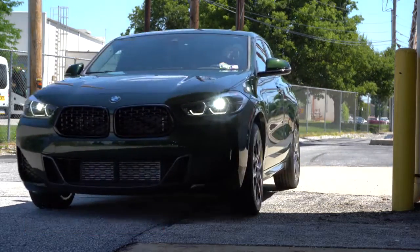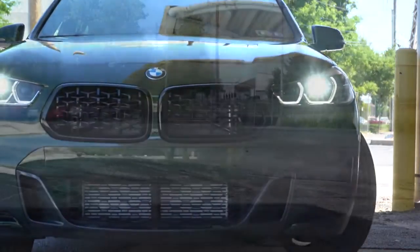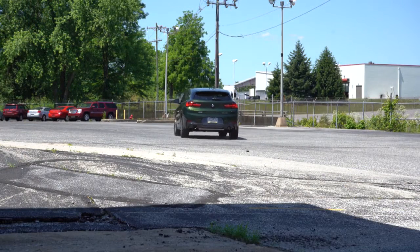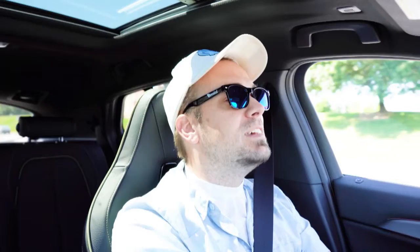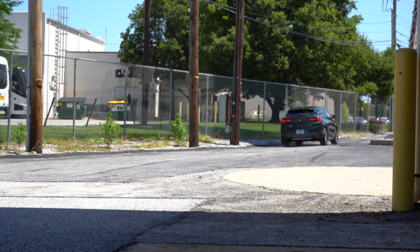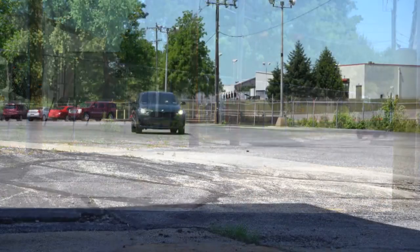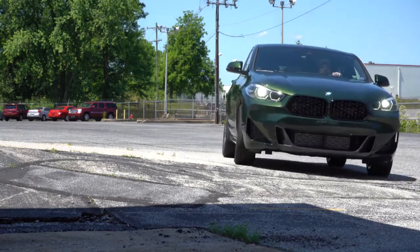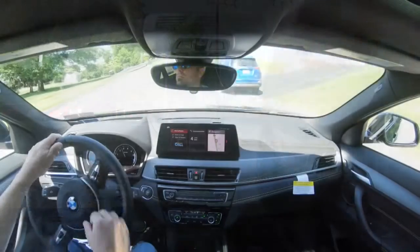This is a BMW actually starting in the mid-$30,000 range, which quite honestly is pretty exciting in itself. In this video we will be testing out and going over everything about this one — from acceleration to braking, steering, ride quality, sound system, exhaust clip, all that fun stuff. Having said all that, let's go ahead and jump right into it, and as always let's start with pricing.